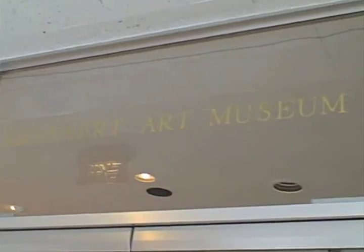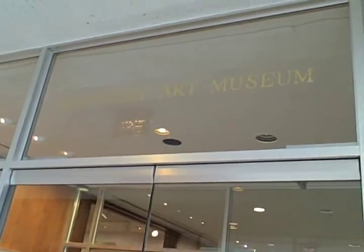My roommate and our friend wanted to come because there's actually an Andy Warhol photographs section of the Krannert Art Museum. And there's actually a cafe here as well.